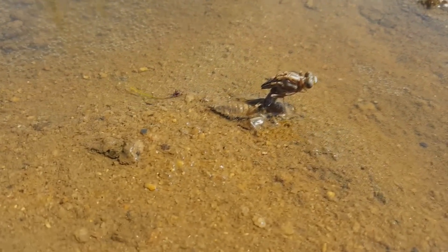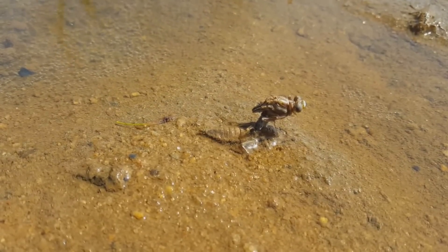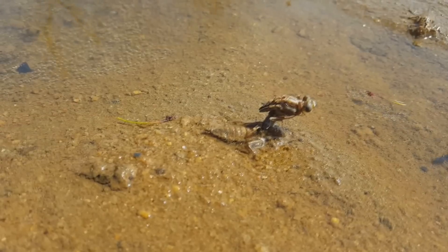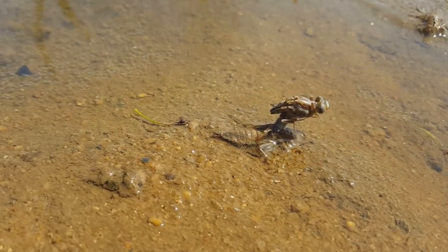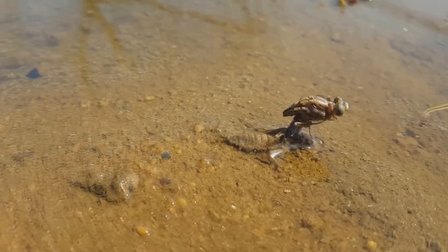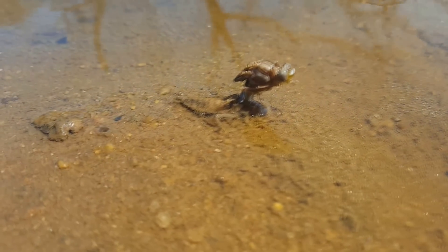Hey guys, ginsboy2003 here, out kayaking on a Thursday afternoon with my daughter on March 16th here in Jackson, Georgia. I thought you guys would be interested in seeing this alien-looking creature we found — it's a dragonfly hatching.